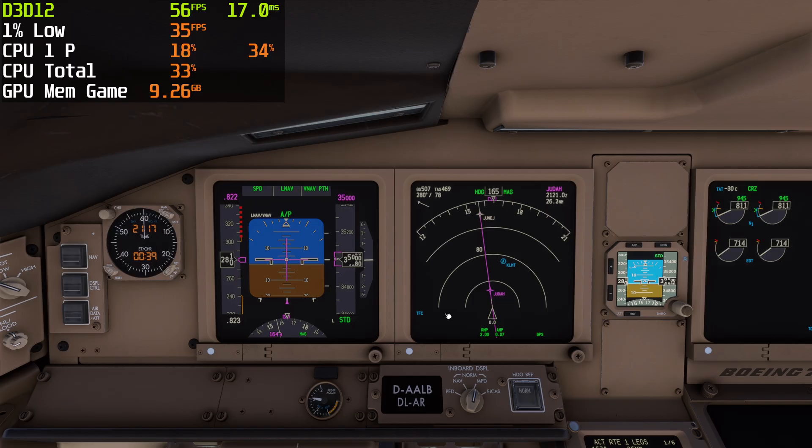It doesn't have to be in a 777 at 35,000 feet. You can do this in a Cherokee, in a Piper Warrior at 3,000 feet. If you're going into a right-to-left wind, the weather is improving. If you're going into a left-to-right wind, the weather ahead of you is getting worse. Just little things about flying that you might find interesting.